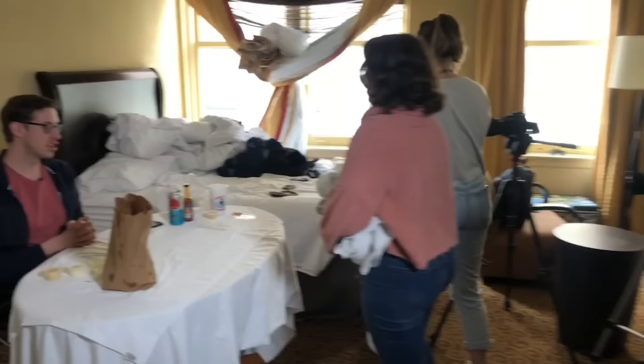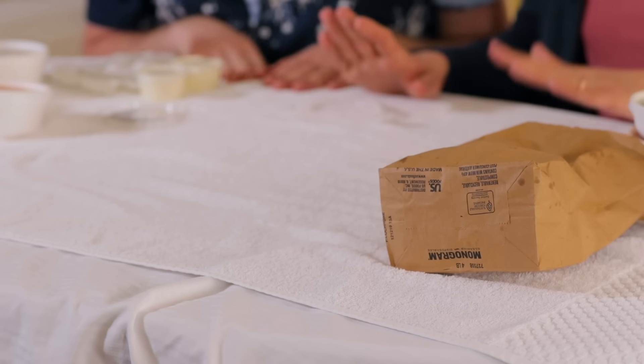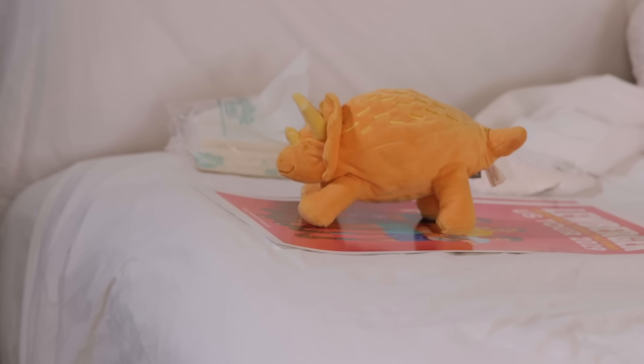So out of respect for the hotels we film in — first, we don't tell them. Second, we create a terrible lighting situation since the blinds are broken. We put a sheet on the bed, then a towel on the table so we don't mess up the sheet. We also took a mattress from another room — stealth ninja moves. It's been a wild time here in Memphis.